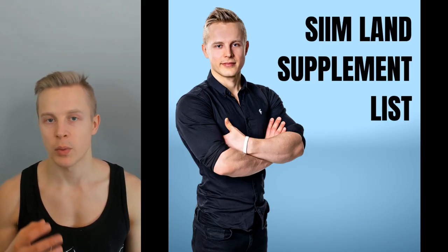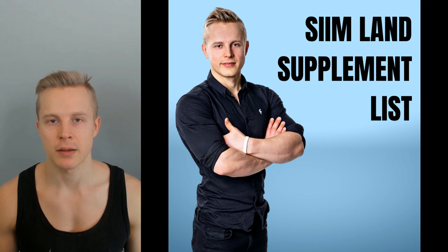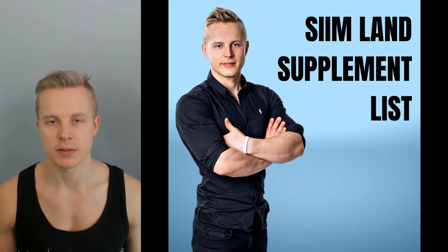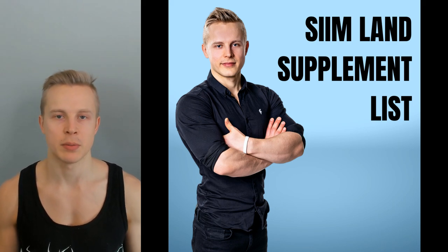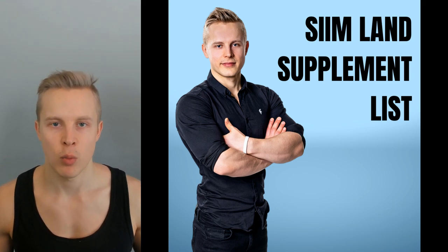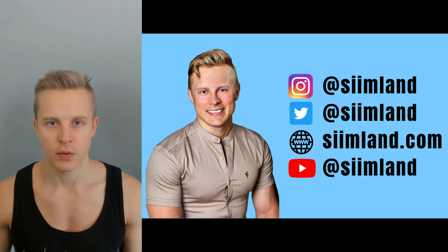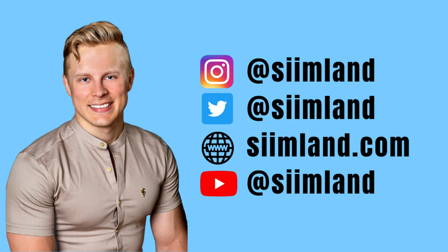That's it for this video. If you want to check out all the other supplements I'm taking, head over to cblan.com/supplements and you can get my full PDF list of all the supplements, when I take them, and in what doses. Thanks for watching. Make sure to click like, subscribe, and hit the notification bell. My name is Seem — stay optimized, stay empowered.